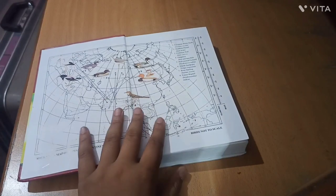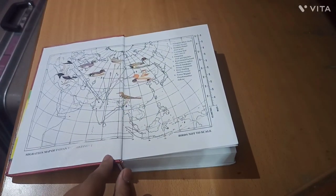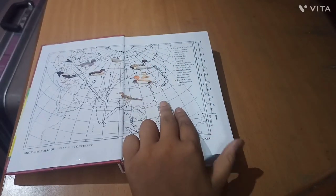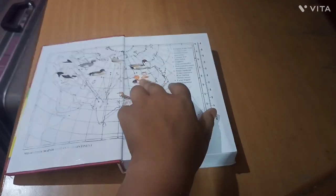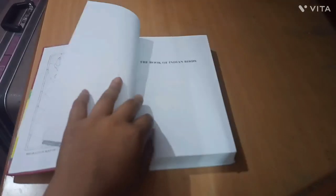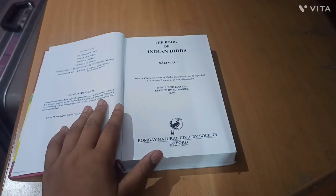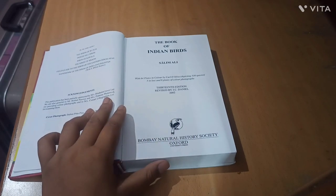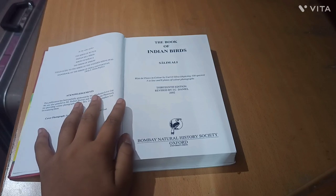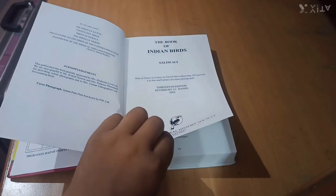When we open the book, we can see the migration map of the Indian subcontinent that shows different birds migrating from different countries to India. Here the Book of Indian Birds starts. This is the 13th edition, revised by J.C. Daniel in 2002, and it was published by the Bombay Natural History Society and Oxford University Press.